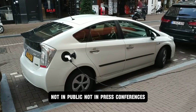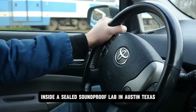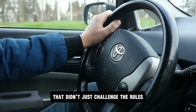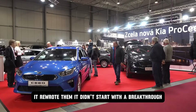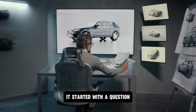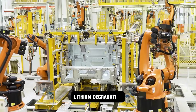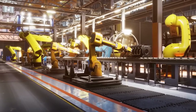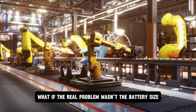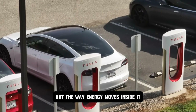Not in public, not in press conferences. Inside a sealed soundproof lab in Austin, Texas, Tesla was building something that didn't just challenge the rules — it rewrote them. It didn't start with a breakthrough. It started with a question: why are we still fighting the same old enemy? Lithium degradation, thermal runaway, and delayed discharge. What if the real problem wasn't the battery's size or even its chemistry, but the way energy moves inside it?